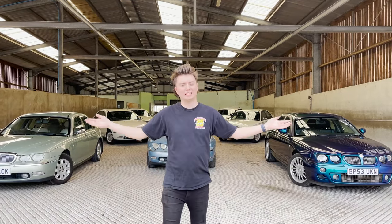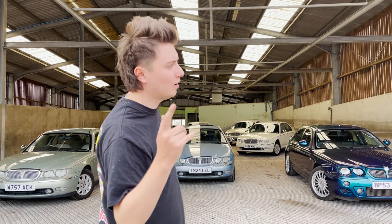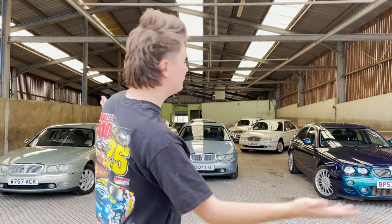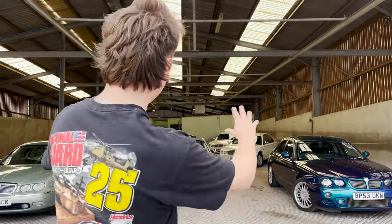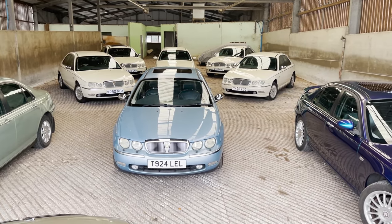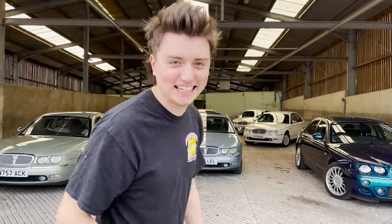Hello everyone and welcome to what is a very special video. We are taking an in-depth look at Glenn's collection. If you're not subscribed already, please consider doing so for more stuff like this. If you have a car collection or a car you'd like me to film, let me know. But today we're going to be taking a look at Glenn's collection — all of these cars that you see behind me are for sale, as well as three others, so we're going to take a tour around all of them.